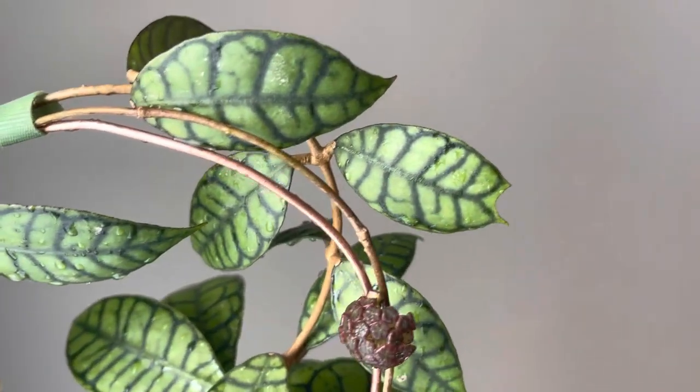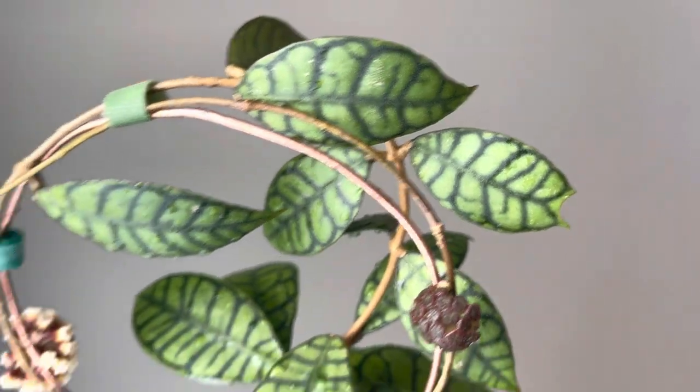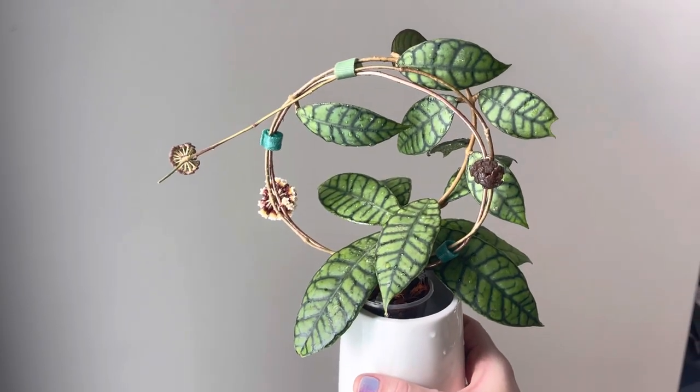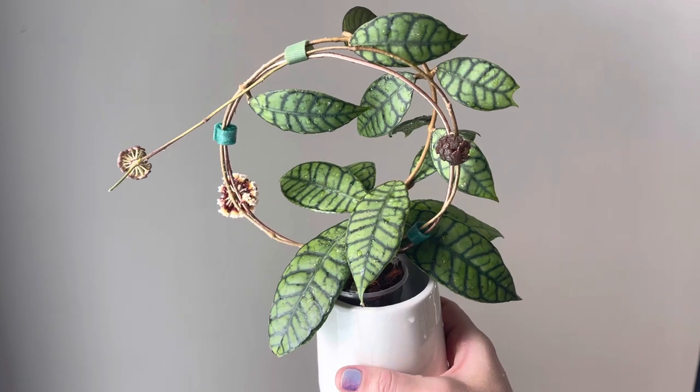I've got one really unique leaf there with two tips to it. I would highly recommend this one to any enthusiast. It is not a fast grower, but that's okay for me — it's so beautiful, it's worth it.